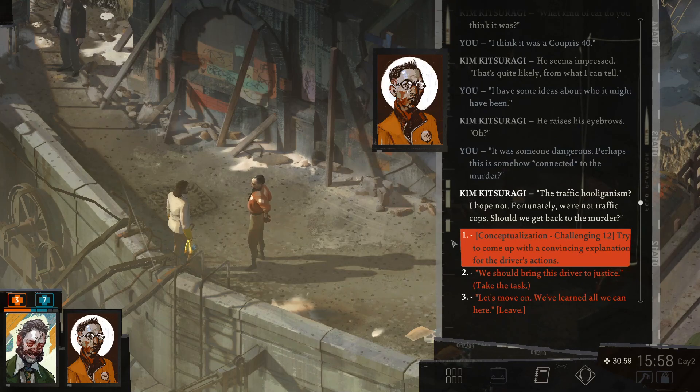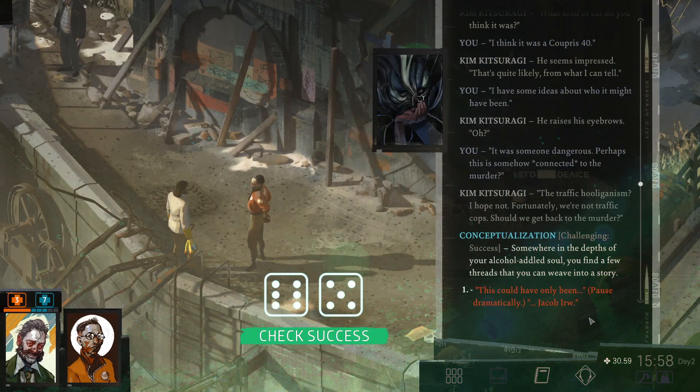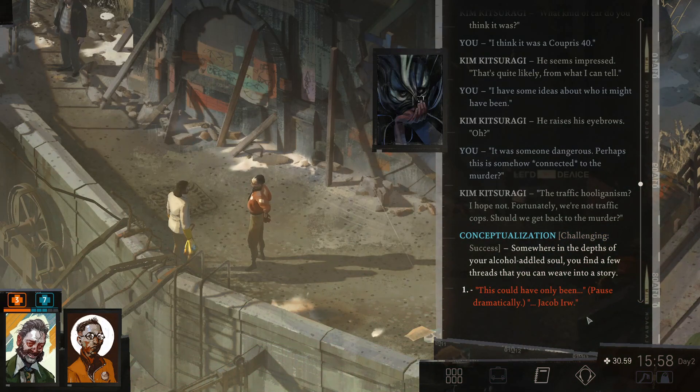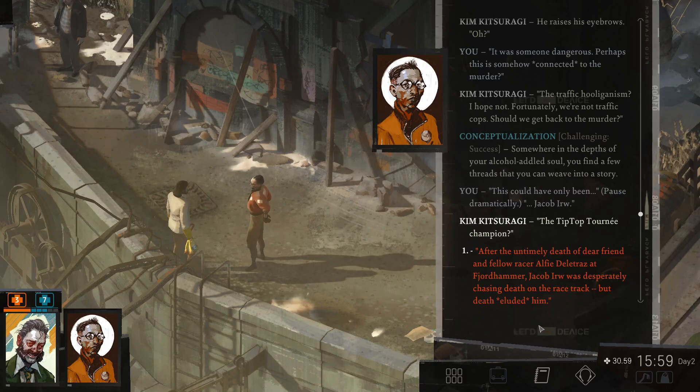The traffic cops. Should we get back to the murder? Conceptualization challenge. Try to come up with a convincing explanation for the driver's actions. Let's try it. Jacob IRW. Who is that? Is that the man we read about in the book ages ago? Somewhere in the depths of your alcohol-addled soul, you find a few threads that you can weave into a story. This could have only been, of course, dramatically, Jacob Rue, the tip-top tourney champion. After the untimely death of dear friend and fellow racer Alfie Delatraz at Fjord Hammer, Jacob IRW was desperately chasing death on the racetrack.